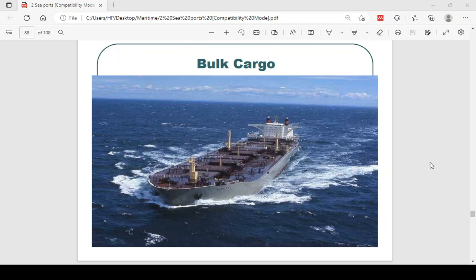We come to the bulk cargoes — the liquid bulk. The liquid bulk cargoes, they move mainly through pipelines. You can see pipes on the deck of the ships, as in this one.